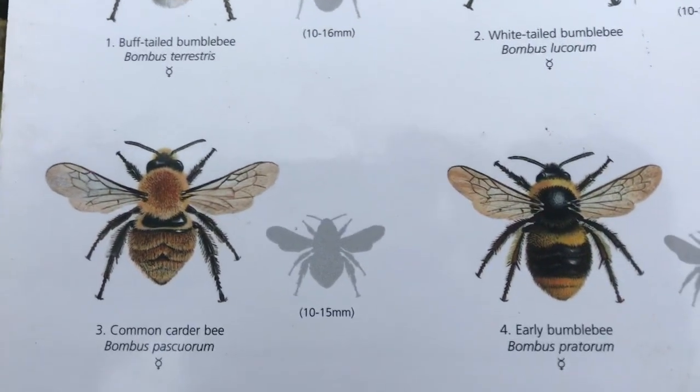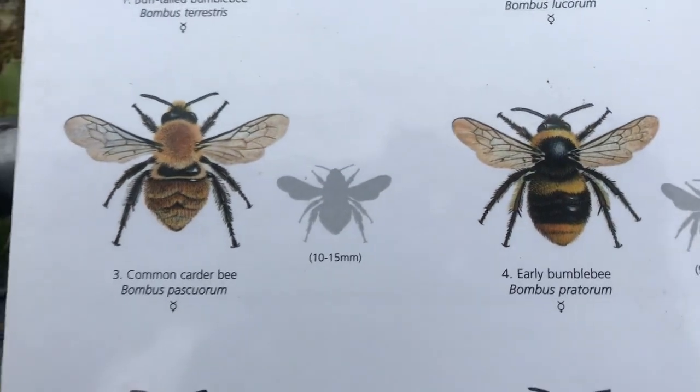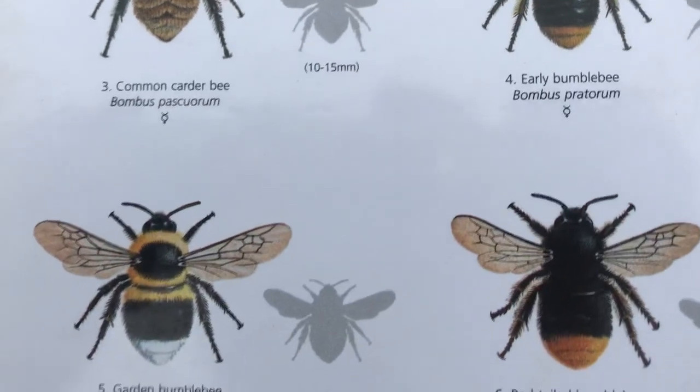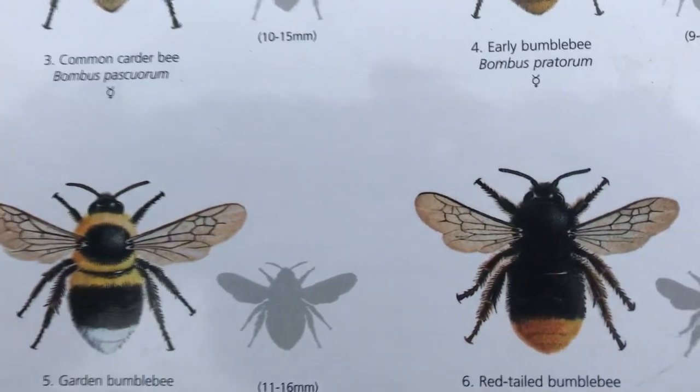Our various species of bumble bee spend the summer collecting pollen, which they carry in baskets of hairs on their back legs. They take the pollen back to their nests to feed the young bee larvae.